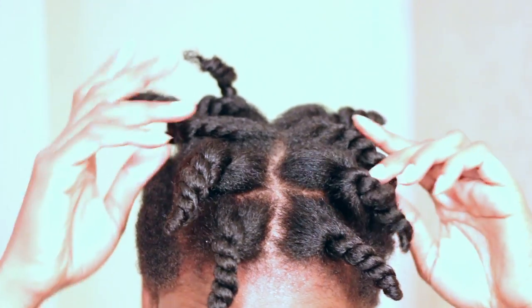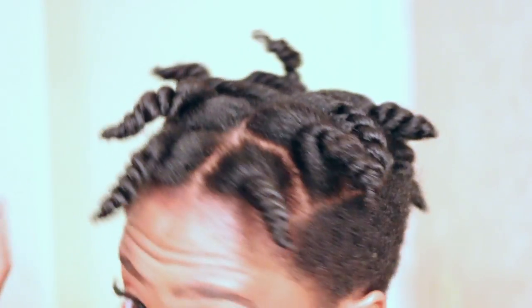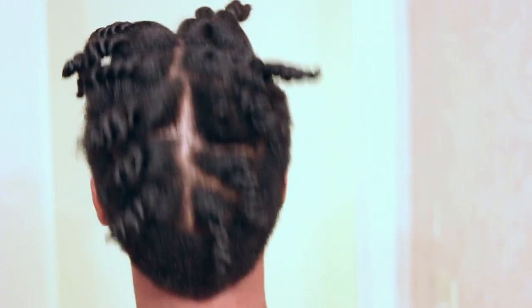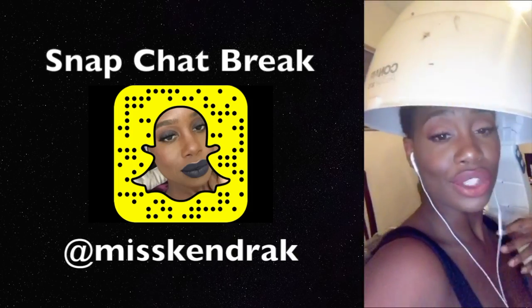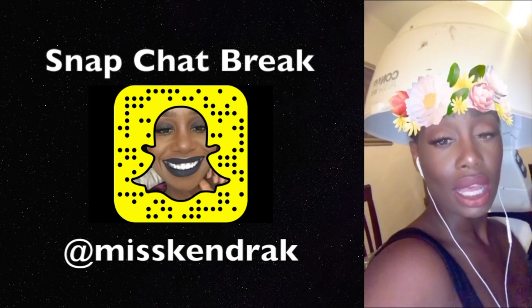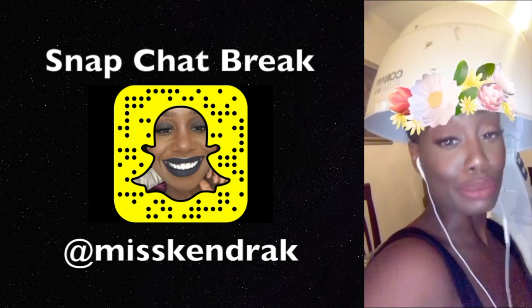I've added all of my twists and now I'm just going to go sit under the dryer for about 15 minutes and then I will come right back with the results. So I am comparing the Lotta Body mousse to the Shea Moisture mousse.